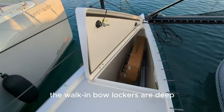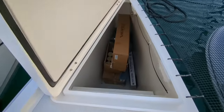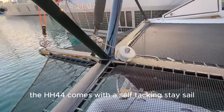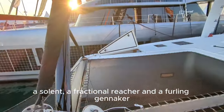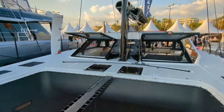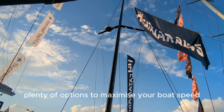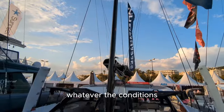The walk-in bow lockers are deep. The HH44SC comes with a self-tacking staysail, a solent, a fractional reacher, and a furling genaker. You can check out the specs at the end of the video. This gives you plenty of options to maximise your boat speed, whatever the conditions.